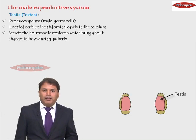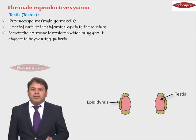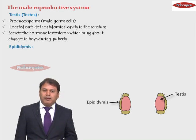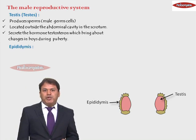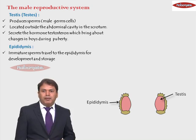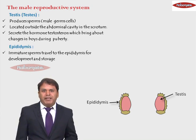Adjacent to the testes, we have another organ called the epididymis. The sperms produced in the testes are immature sperms. These immature sperms are then sent to the epididymis, where they become mature and are stored. So the immature sperms travel to the epididymis for development and storage.